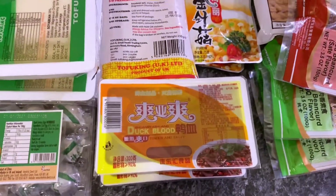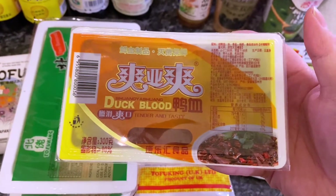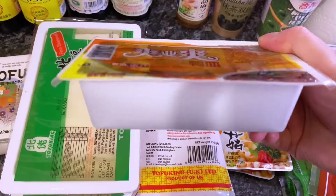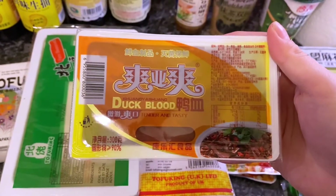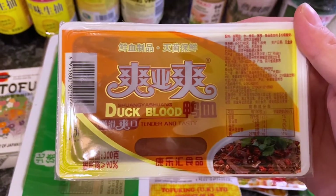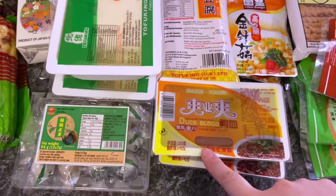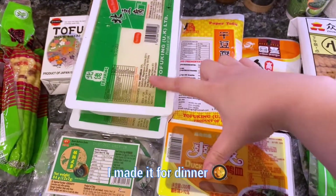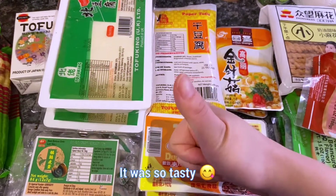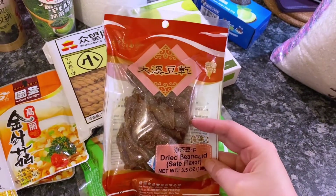Here we have something you've probably never seen in your life — this is called blood tofu. The texture is a bit like silky tofu but it's made of blood. This one is duck blood tofu and it's really tasty, especially these two boiled in some sort of spicy soup — perfect.